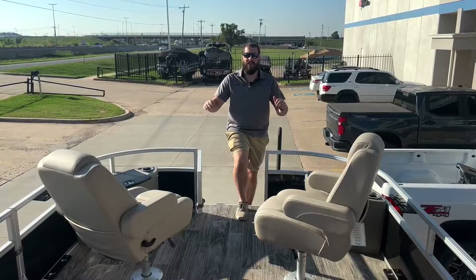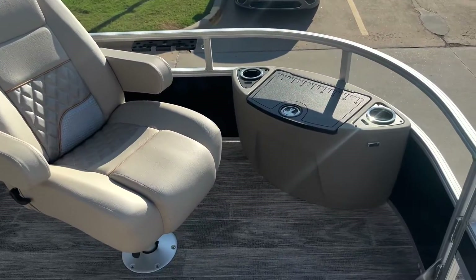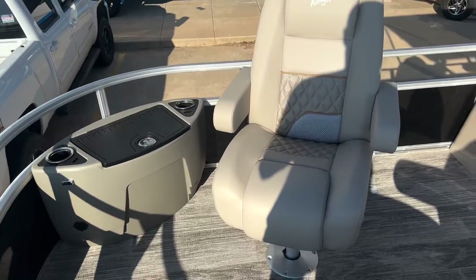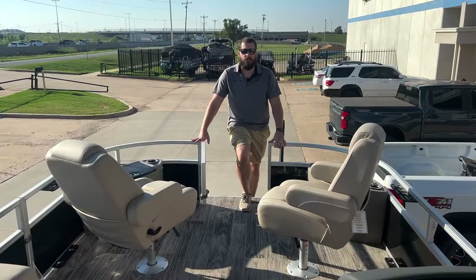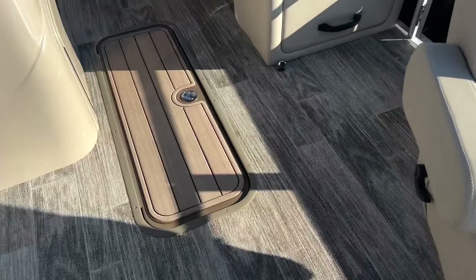Up here at the bow we have two reclining captain's chairs. We've got a live well on this side and trolling motor storage on this side with a built-in receptacle for your trolling motor. With this model being a tri-toon, we've got the center floor storage there in the third log.